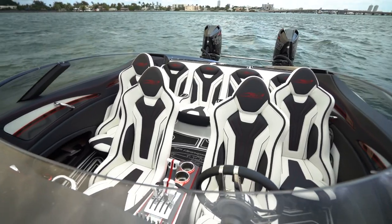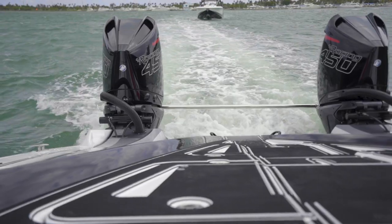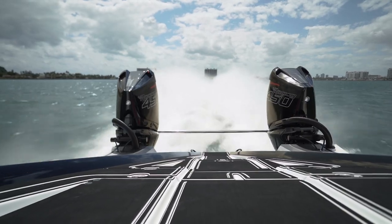Hi, my name is Tom Stewart with MTI and this is the MTI 390X. This particular model has the eight-seat option. This boat's powered by twin Mercury 450 racing engines.